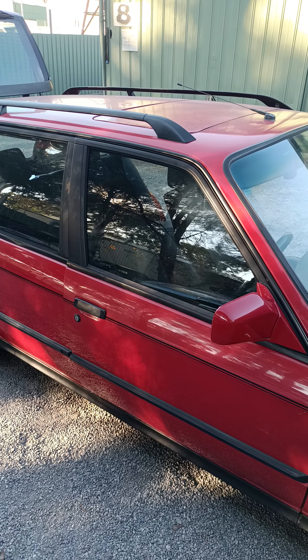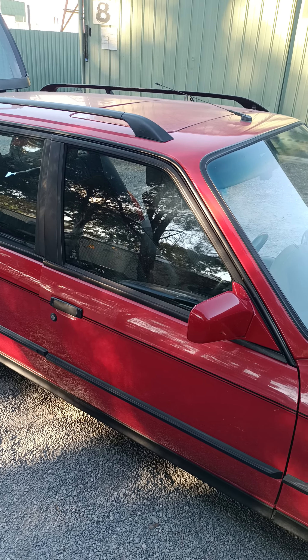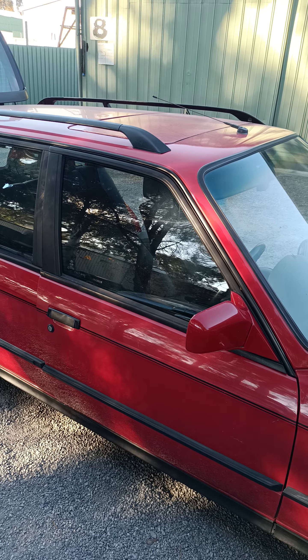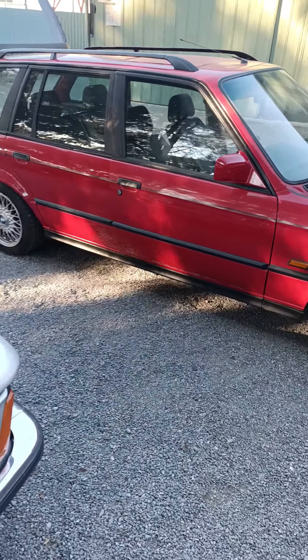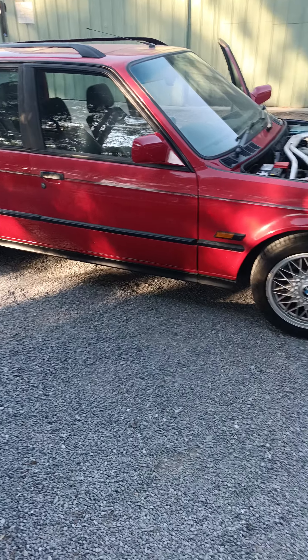Sunroof still works? Sunroof works all the way it's supposed to? I had to put it in five times — nobody would fix it. If you ever need parts, I have little parts.